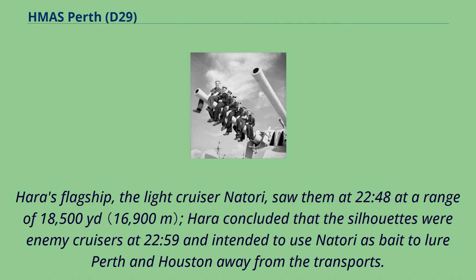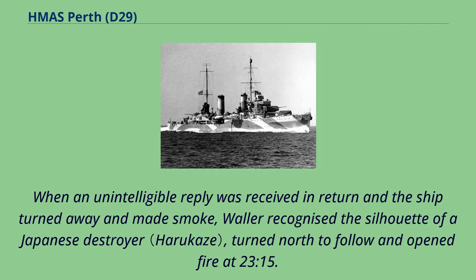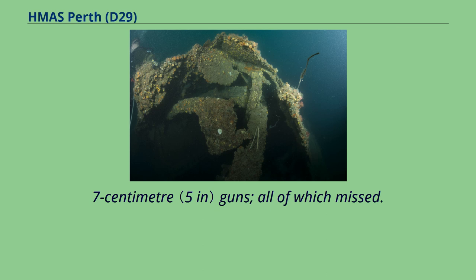Hara's flagship, the light cruiser Natori, saw them at 22.48 at a range of 18,500 yards. Hara concluded that the silhouettes were enemy cruisers at 22.59 and intended to use Natori as bait to lure Perth and Houston away from the transports. At 23.06 lookouts on Perth sighted an unidentified ship and challenged it. When an unintelligible reply was received and the ship turned away and made smoke, Waller recognized the silhouette of a Japanese destroyer, turned north to follow and opened fire at 23.15. Fubuki fired nine torpedoes and 16 rounds from her guns, all of which missed.